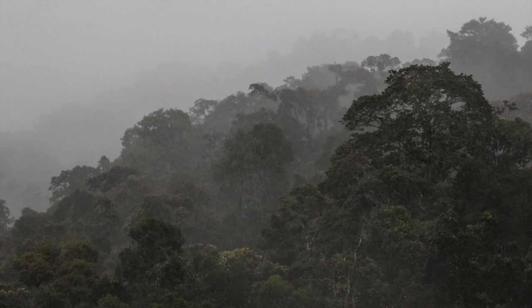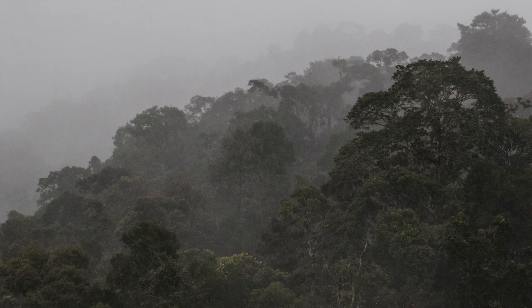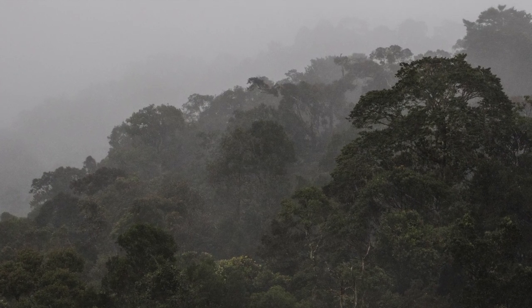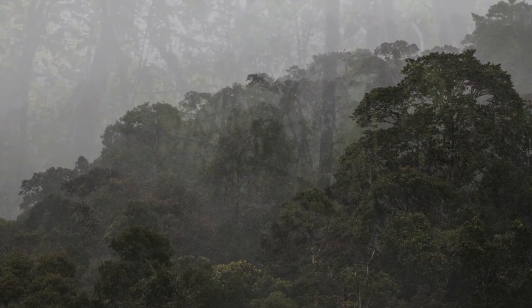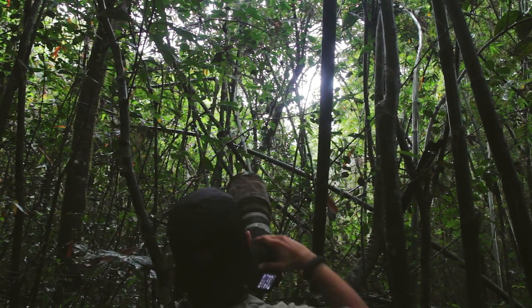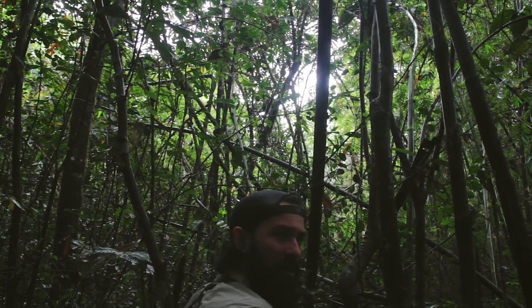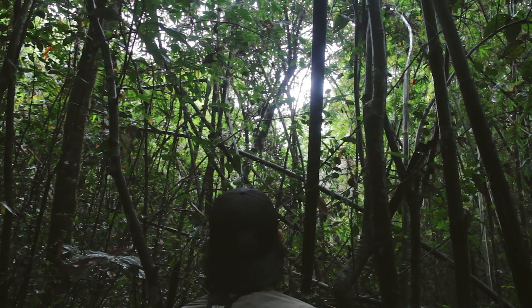This national park was created in 1991 following the discovery of a new species, the golden bamboo lemur, by American expert Patricia Wright. These lemurs have a fascinating biology — they feed solely on bamboo and therefore ingest a dose of cyanide at least 10 times higher than the usual lethal dose for a mammal.